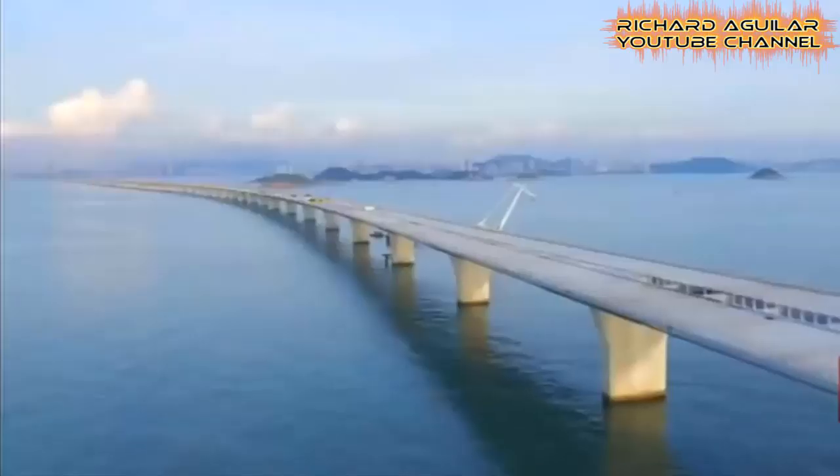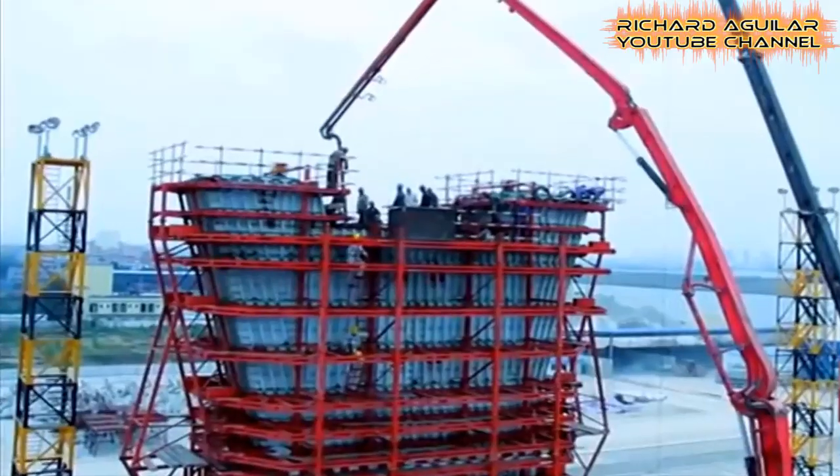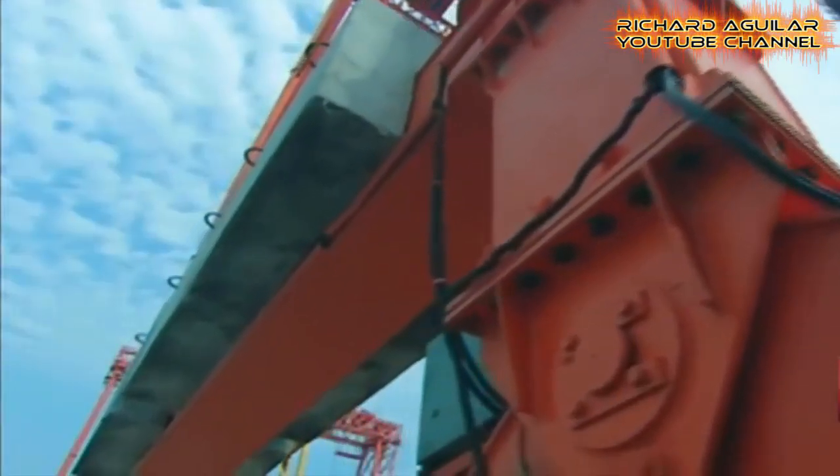At 55 kilometers in length, the Guardian is calling the Hong Kong-Zhuhai-Macao Bridge one of the seven wonders of the modern world.